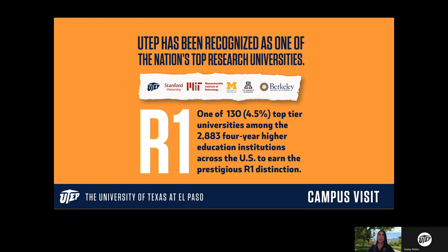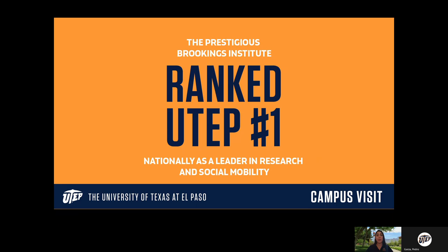We are also ranked number one in social mobility by the prestigious Brookings Institute. Social mobility is your ability as an individual to move through socioeconomic class. UTEP is really good at helping low-income, middle-income, and even higher-income students get to school, figure out how to pay for school, keep tuition low, help them graduate, and ultimately prepare them to get a salary job that moves them into a higher socioeconomic class. We have a lot of programs specifically to help students with social mobility.